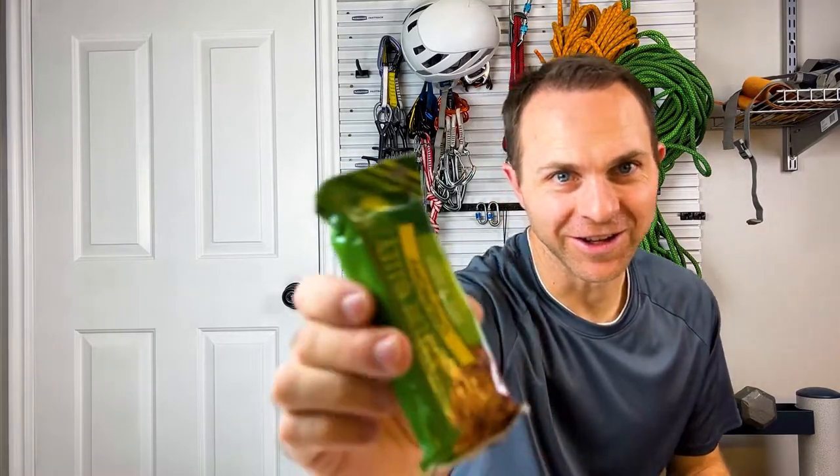Some other options I have here are more granola bars. There's the Nature Valley Sweet and Salty Nut — I love these for regular day-to-day use. These are 170 calories, 35 grams. There's also the Costco brand Soft and Chewy Granola Bar — my kids love these, probably more sugar — at 100 calories, 24 grams. And I've got another old one that you can hear is already basically oatmeal inside.